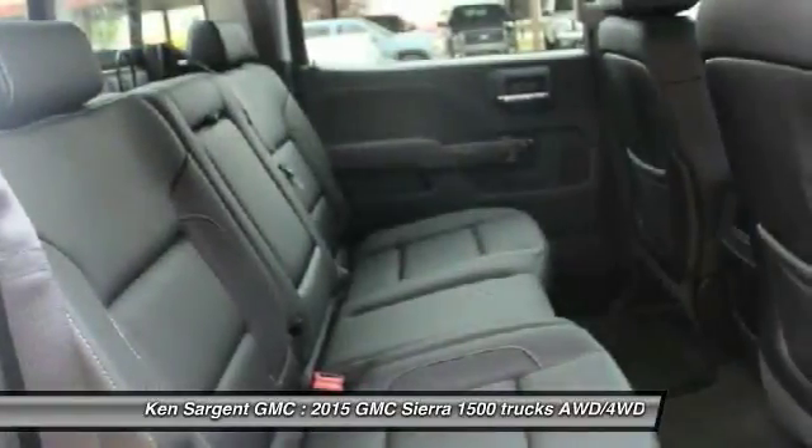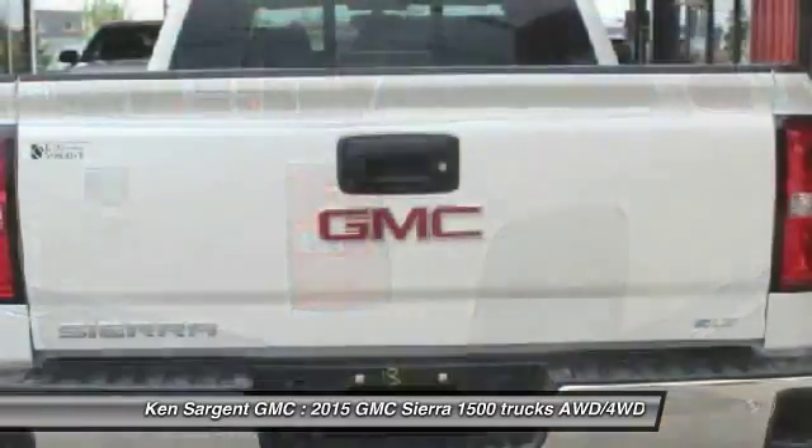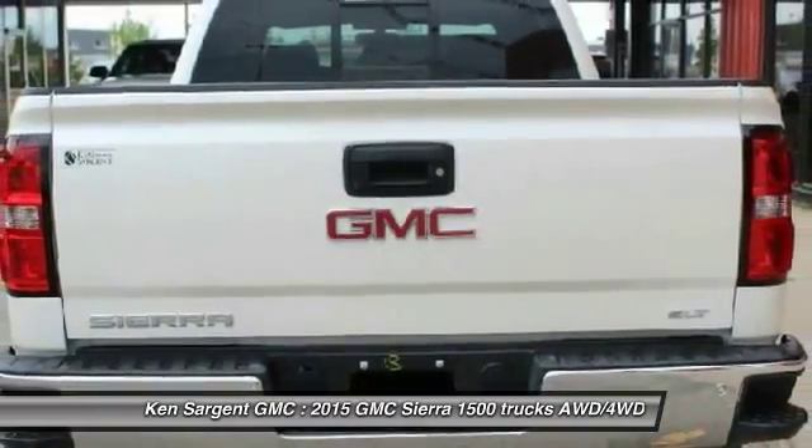Anti-theft security system, cruise control, 6-speed automatic transmission standard, universal garage door opener, power windows, and fog lamps.